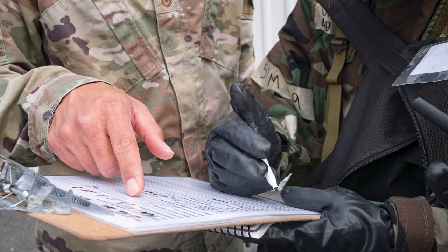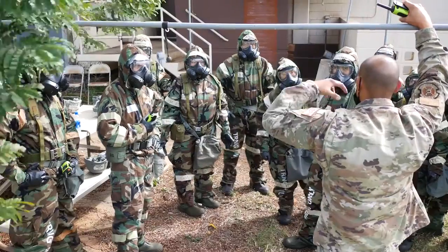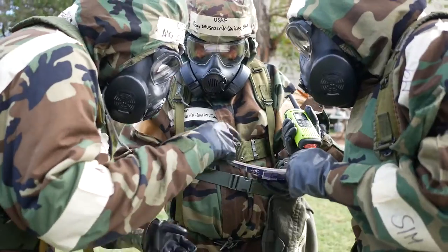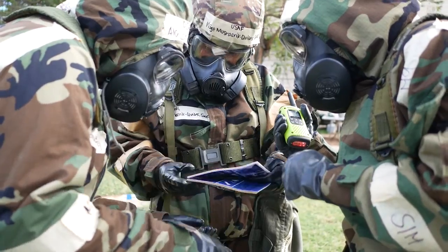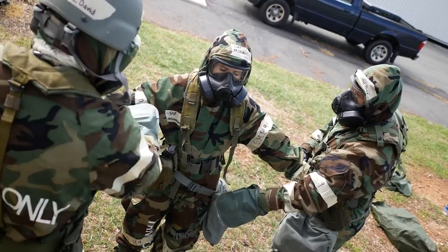We coordinated ahead of time with emergency management, Master Sergeant Fuentes, who assisted us with putting on MOPP gear — all the different MOPP levels and all the different phases that go along with emergency management. So that way whenever we deploy, we're ready and we know how to put on our MOPP gear.